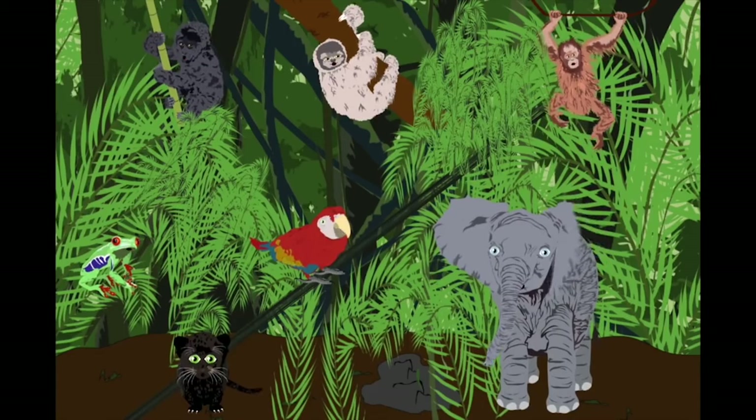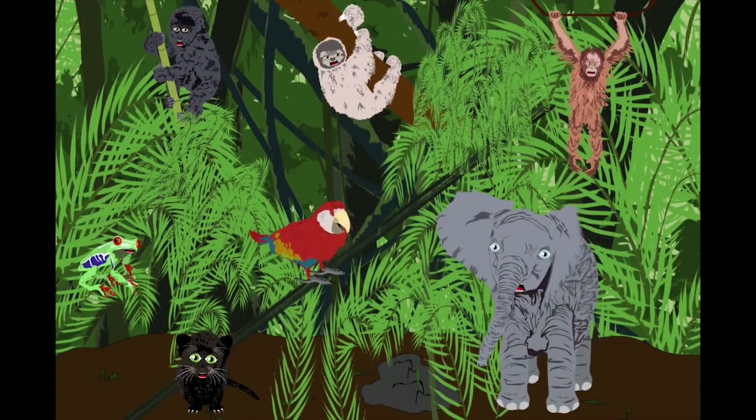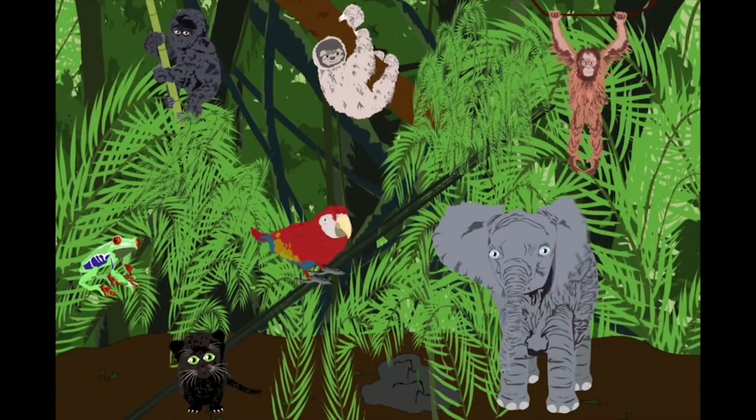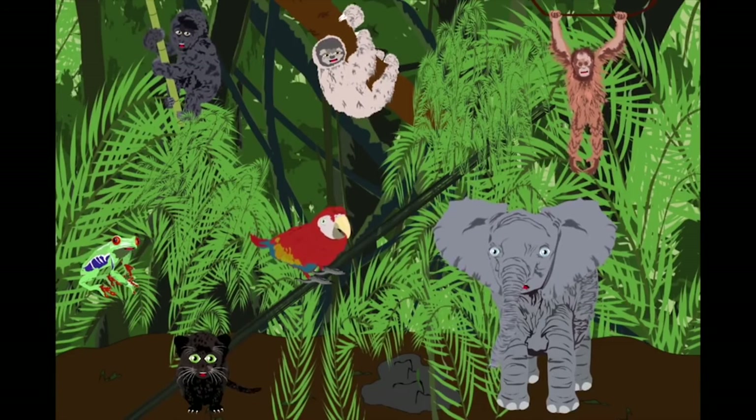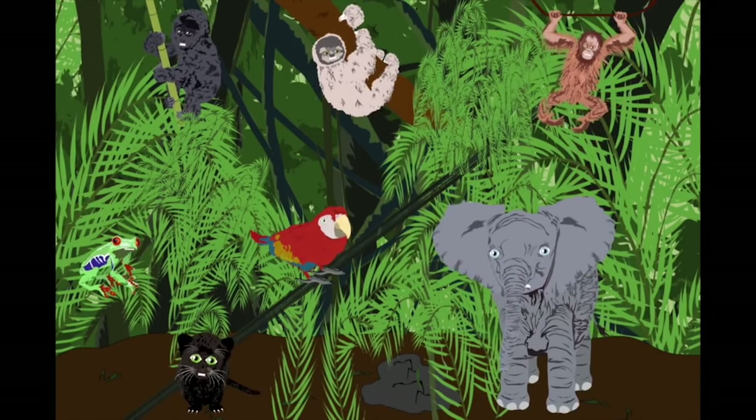Deforestation and poaching are really bad — that's what makes us endangered creatures. Come and learn about all of the animals, then do your part and become the teacher.